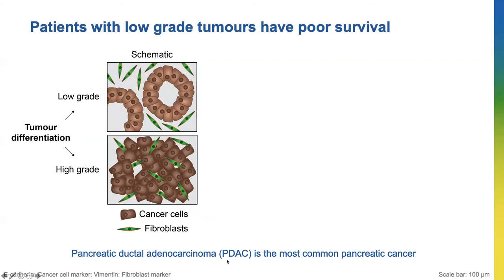Pancreatic ductal adenocarcinoma, PDAC, accounts for 90% of pancreatic cancer, and pancreatic tumors are divided into two differentiation grades by pathologists. The low-grade PDACs have well-formed glandular structures shown by the ring of cells here, while in high-grade tumors, cancer cells are poorly ordered with no structures. The green cells are called fibroblasts that surround the cancer cells and form a physical shield that can help the cancer to grow, and this shield can also stop treatments from getting to the cancer cells.